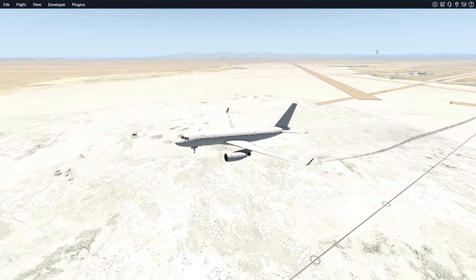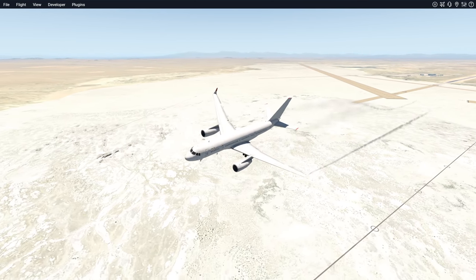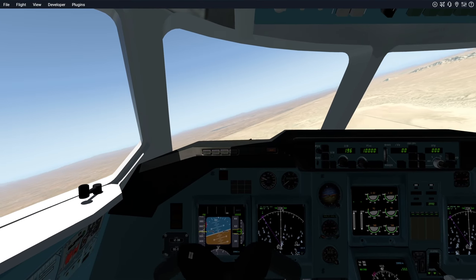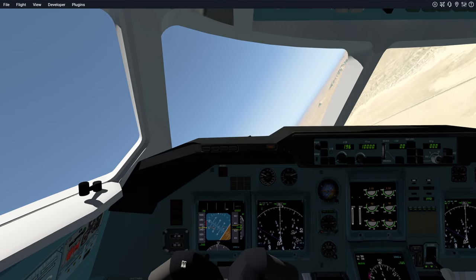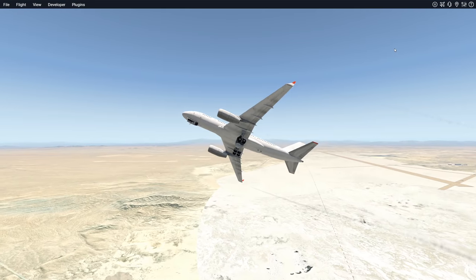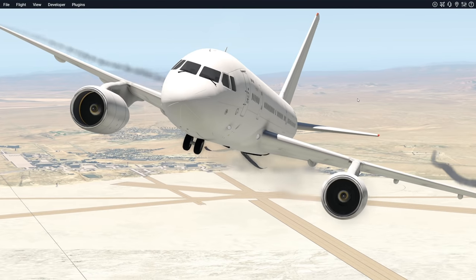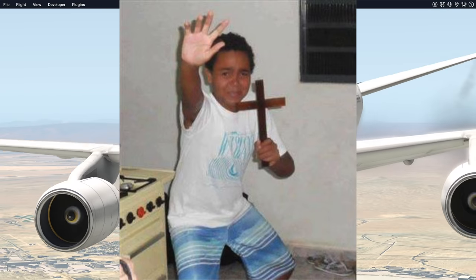I cannot say whether this plane is really a fake 757 or not, but what I can say is that it looks like a 757 and it came out after the 757, so maybe there is something to it. Who knows? The nose gear is completely messed up — look at that, it's sticking out.